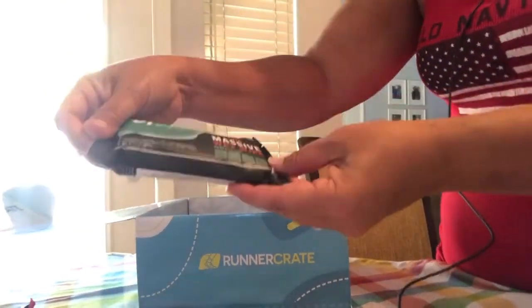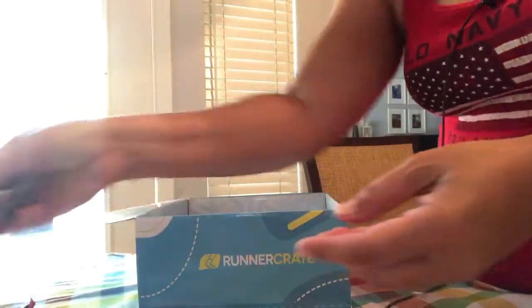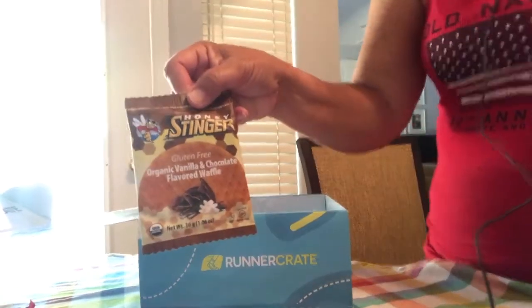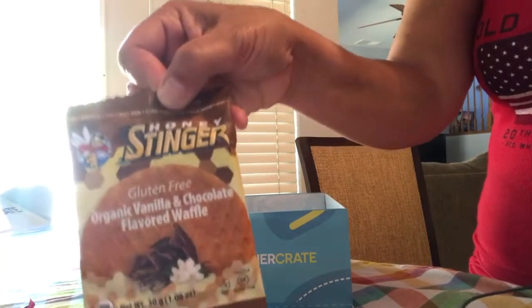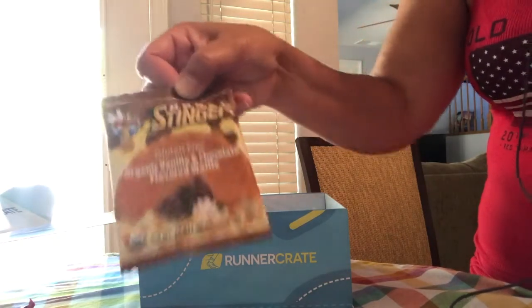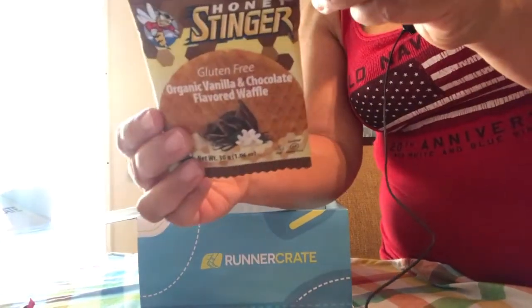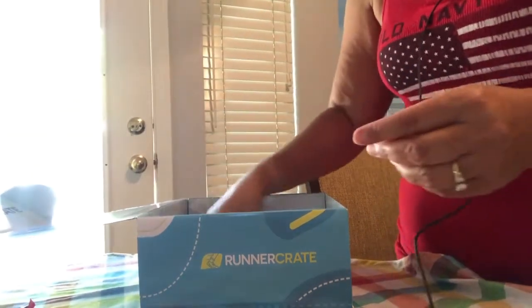They gave you two Epic Wipes — that's cool! Then I got one of these. I had three or four last month and they were a little sweeter than I expected. They're Honey Stingers — gluten-free, this one is organic vanilla and chocolate flavored. 140 calories per serving, less than one gram of protein.